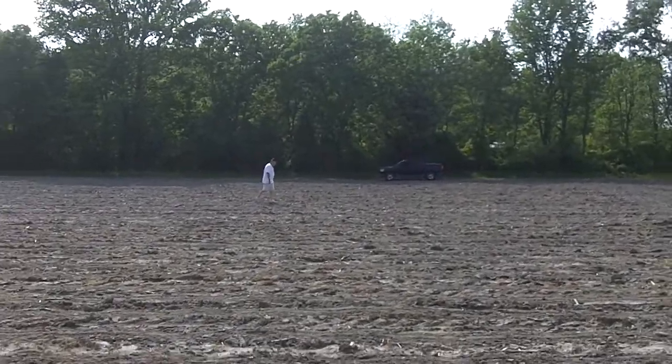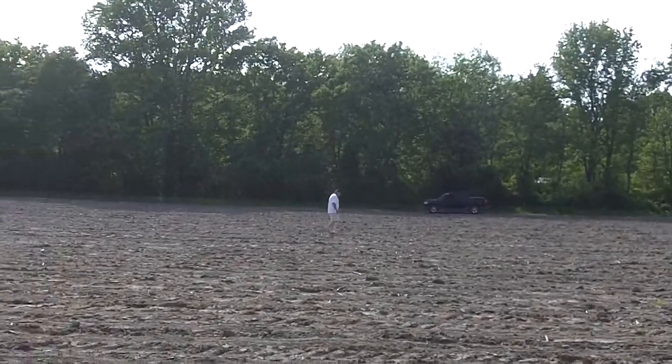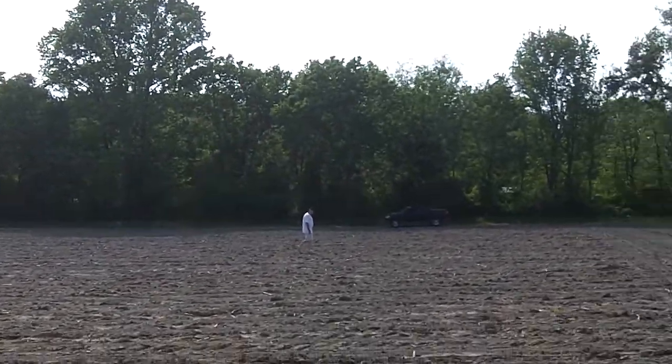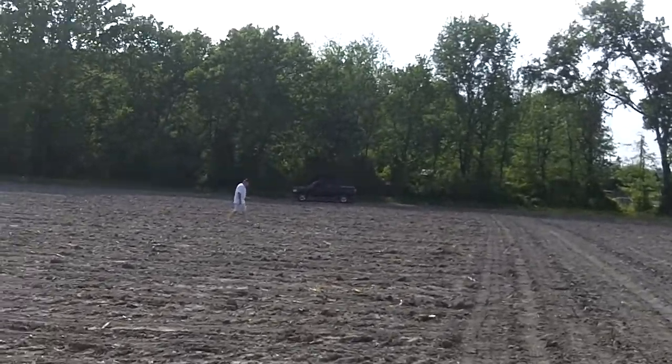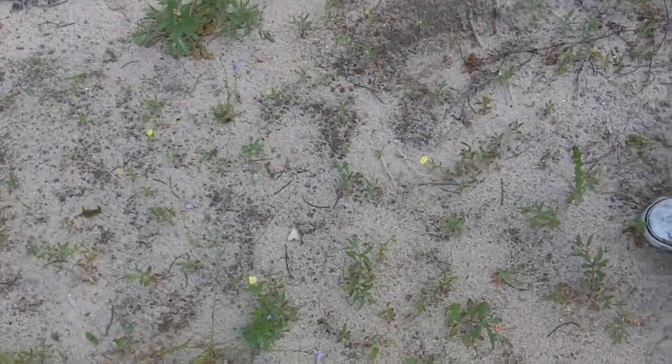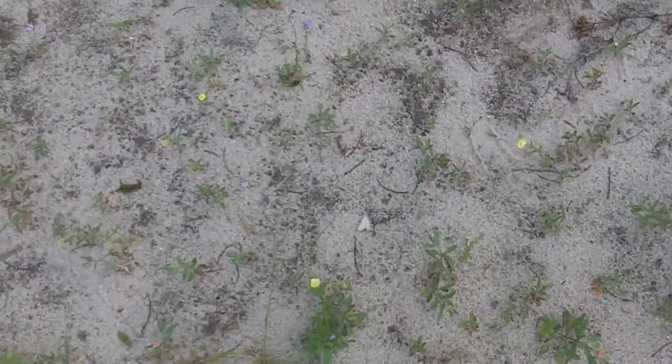We're now field walking looking for arrowheads. I went the other day in a field close to my house and we found a point. Let me show you that clip from right here. Alright, I'm out here and we found our first point out here field walking. We just had a little rain. Very good, hadn't touched it yet.